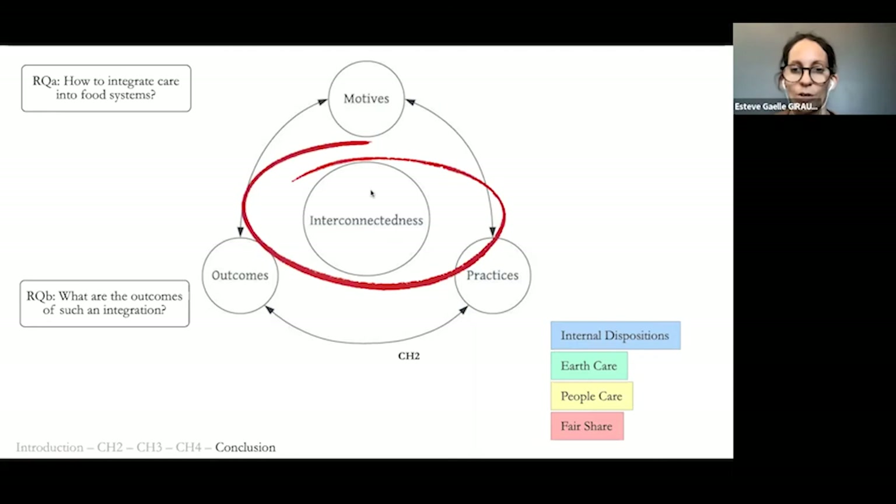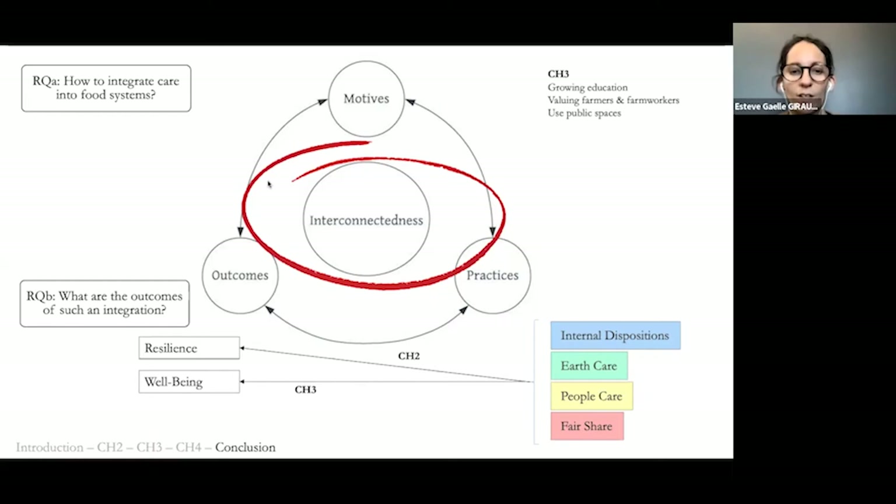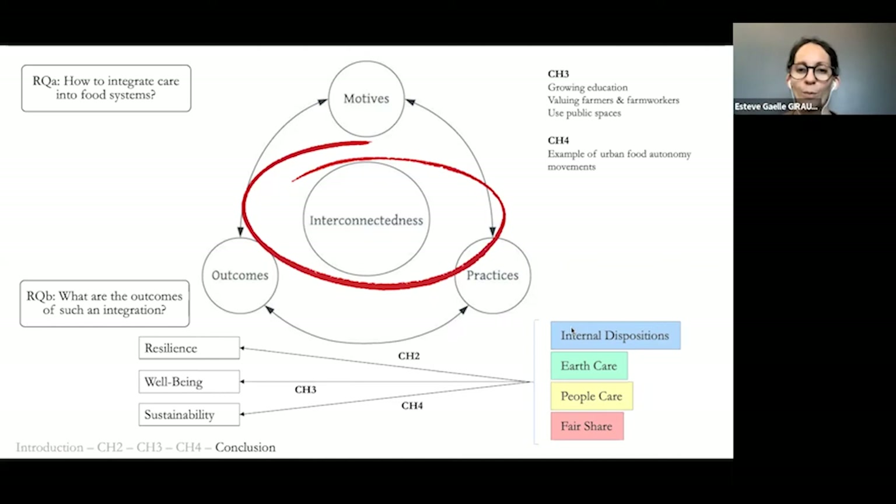In chapter three, I focus on earth care practices and look at policies and cultural transformation that can support their integration into food systems, as well as how they contribute to enhancing well-being. Specifically, I show that earth care practices are associated with a sense of purpose and fulfillment and enhance what is called eudaimonic well-being — a sense of purpose.